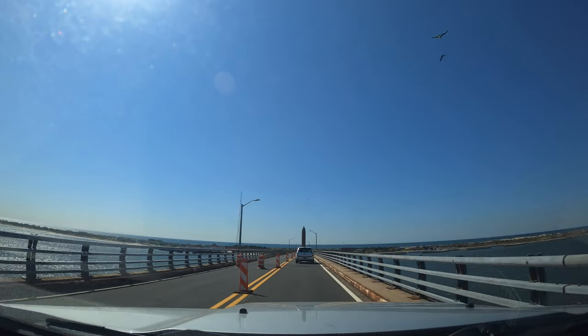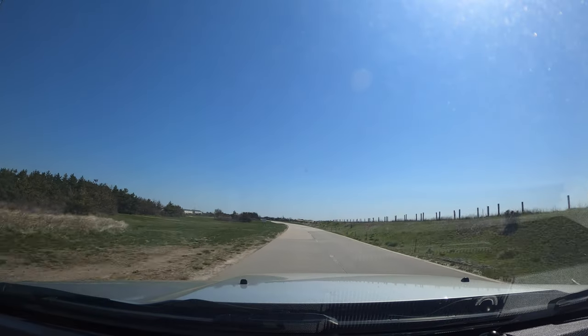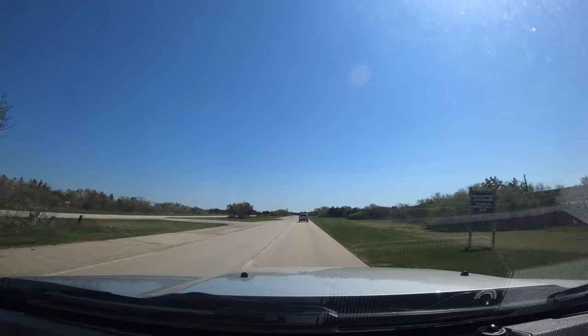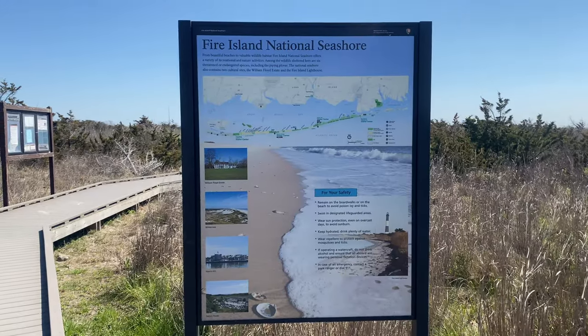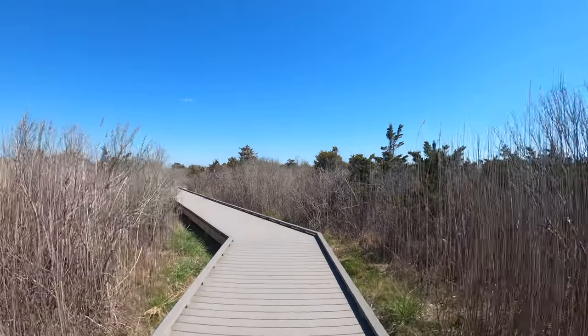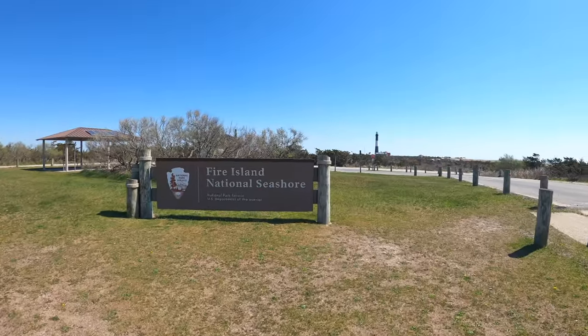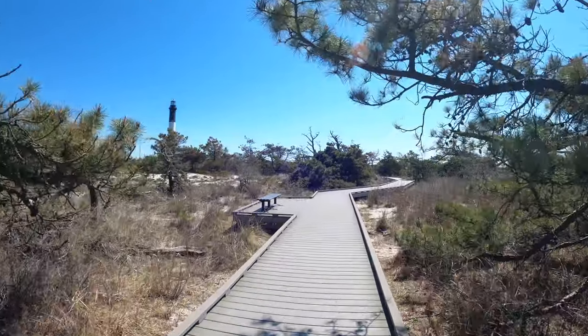If you do decide to drive directly to the lighthouse, it's anywhere from $8 to $10 per car during peak season, but free from December until the first weekend in April. Head to the very eastern part of the parking lot and look for a boardwalk through the dunes. From here, you'll take a pleasant stroll for a quarter mile or so before you reach the Fire Island entrance, and then another quarter mile or so until you reach the lighthouse.